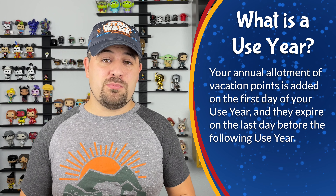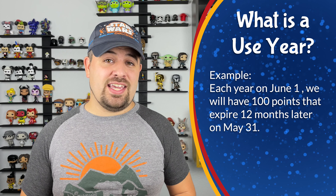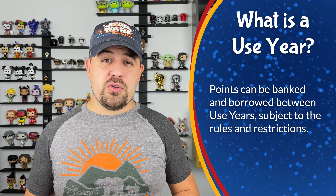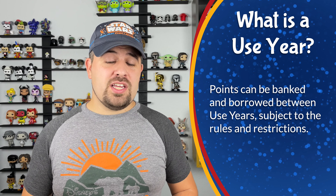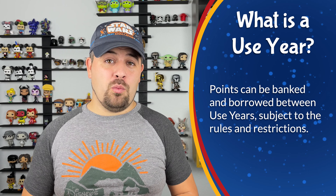Each year for the duration of your contract, you're going to have your allotted number of vacation points that start on the first day of your use year and expire on the last day before your new use year. Throughout this video, we're going to be using the example of a 100-point contract at Disney's Riviera Resort with a June use year purchased directly from Disney. That means every year from June 1st to May 31st of the following year, we will have 100 points that we can use to book accommodations at Disney Vacation Club resorts. We can also bank and borrow those points.